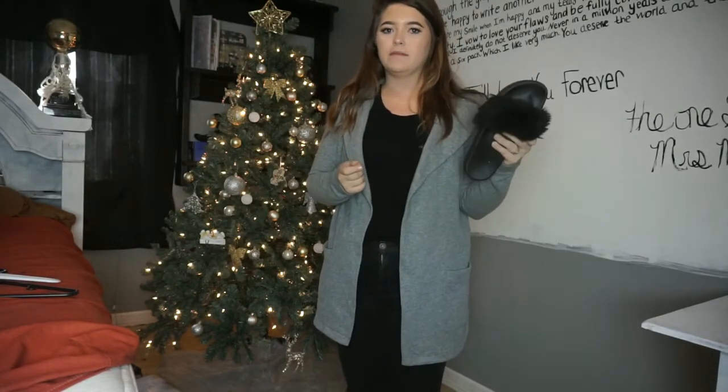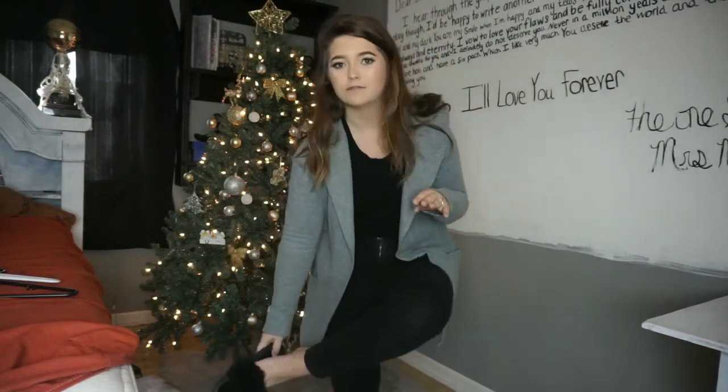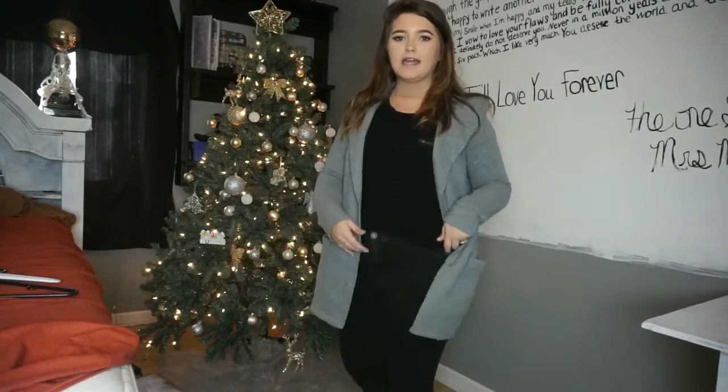The shoes I'd wear with this outfit are black fuzzy slippers. If you've been following me for a while, you know I got these at the dollar store for nine dollars. They've definitely given me way more than nine dollars' worth of wear, and I think they're super cute and comfy with this look.